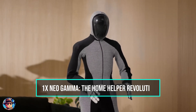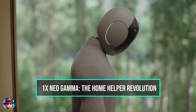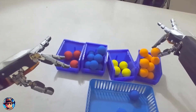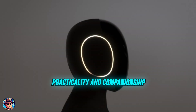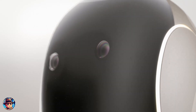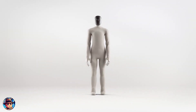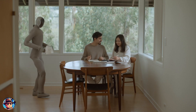Next up, let's look at 1X's Neo Gamma, a humanoid robot specifically designed with home use in mind. Unlike robots that focus primarily on performance feats, Neo Gamma is all about practicality and companionship. With a design that's more approachable and human-friendly, it aims to integrate smoothly into home environments. The robot is clothed in soft materials, making it less intimidating and more relatable for families.